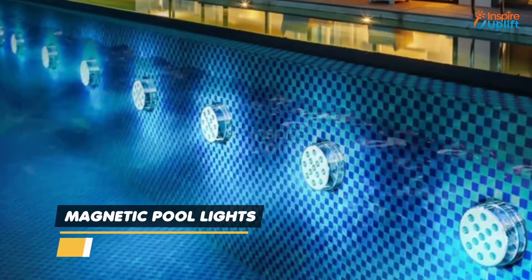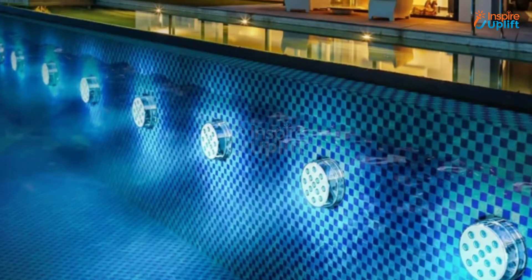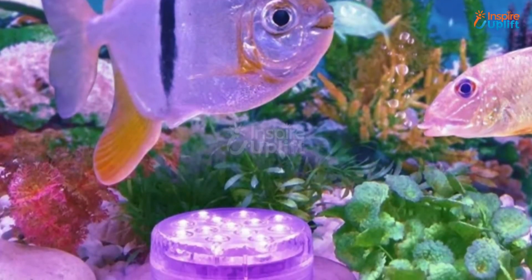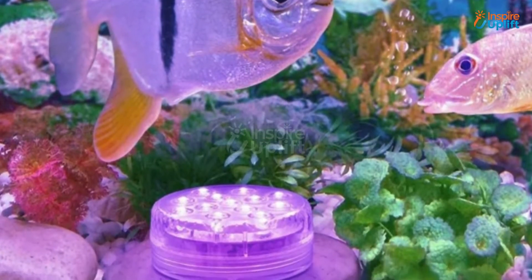At number 7 we have Magnetic Pool Lights. Sparkling in the dark, these color-changing magnetic pool lights set the vibe by creating a magical show of flashing, fading and smoothing LEDs. All you need to do is attach the LED to the pool wall via the suction cup.